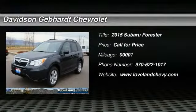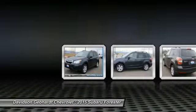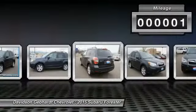The 2015 Forester. The Subaru Forester is a sensible, practical, and affordable vehicle. It has an impressive, comfortable ride and handles well. This vehicle has less than 100 miles.